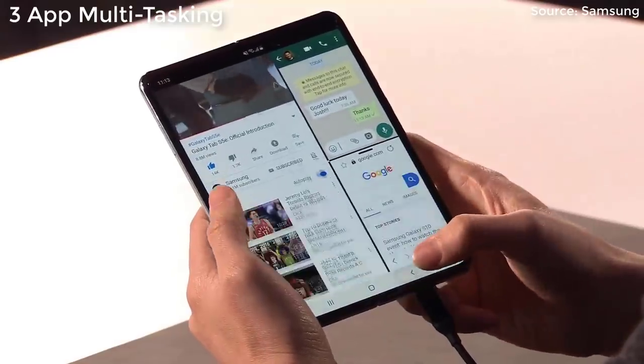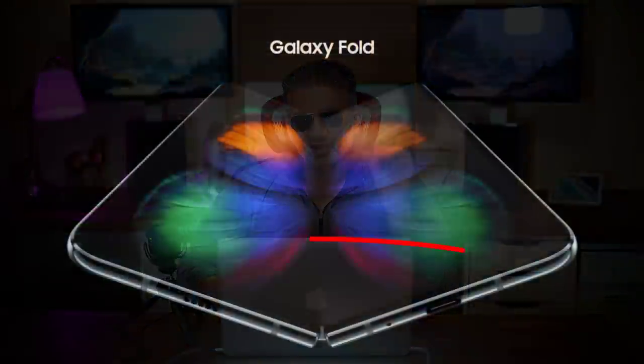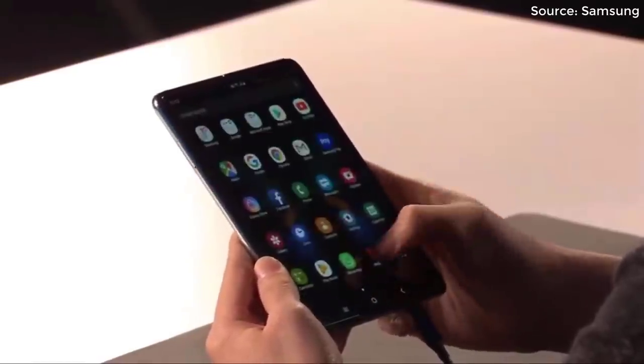In case you're wondering about the specs, it does have a Snapdragon 855 processor, 512 gigabytes of internal storage, and it does not have a micro SD expansion slot. So all you're going to get is the 512 gigabytes of storage. And it has 12 gigabytes of RAM, so it is quite a powerful product. It doesn't have a 3.5mm headphone jack either. The battery is 4,380 milliamp hours, which is going to be plenty to power it for a full day of use.